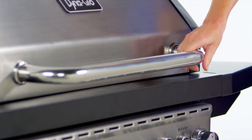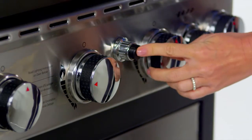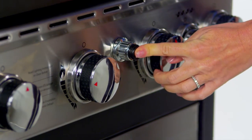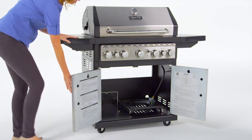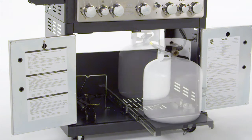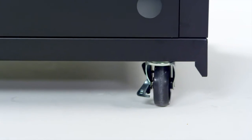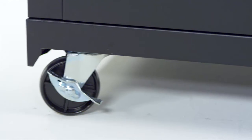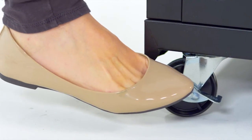This grill is made for ease of use with an easy lift, wide grip handle, a push-button Dyna-Pulse electronic ignition system, an enclosed cabinet with two stainless steel double-wall doors, and a sliding tank pull-out system that locks in place for easy tank installation and replacement. Four heavy-duty casters allow for relocating the grill before and after use, including locking casters to keep the grill in place during use.